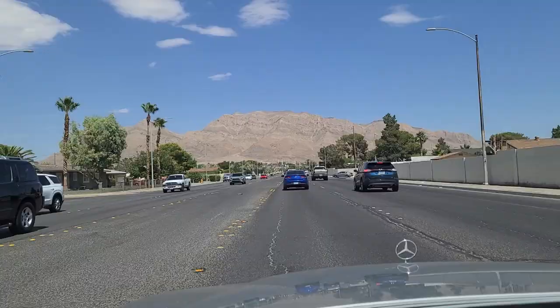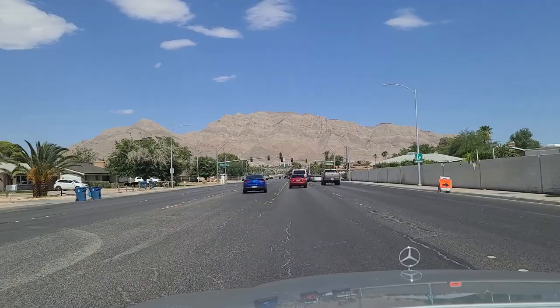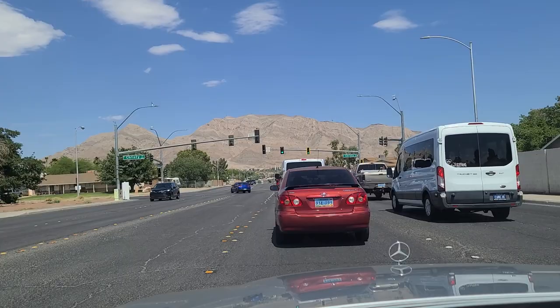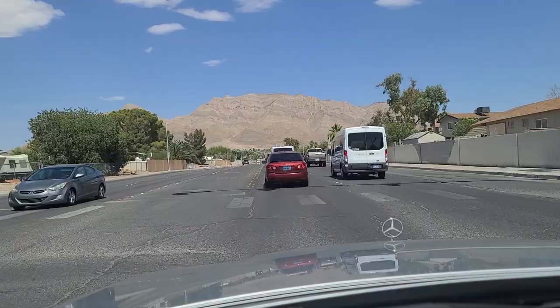Got some homes right here on the thoroughfare. Approaching the light here at Christie Lane — we have an earlier video driving down Christie Lane, showing you what that's like. If you like what you see, please like and subscribe to our channel. If we get up to a thousand subscribers, YouTube will monetize the channel and we can send our son to college and pay for his tuition. Thank you all that have already joined, liked, and subscribed — we really appreciate you.